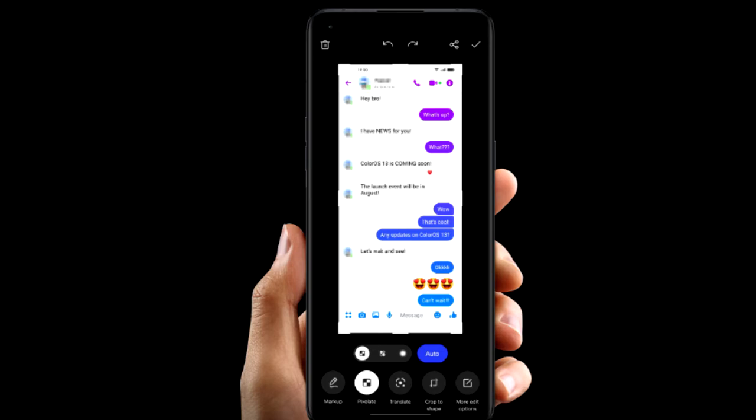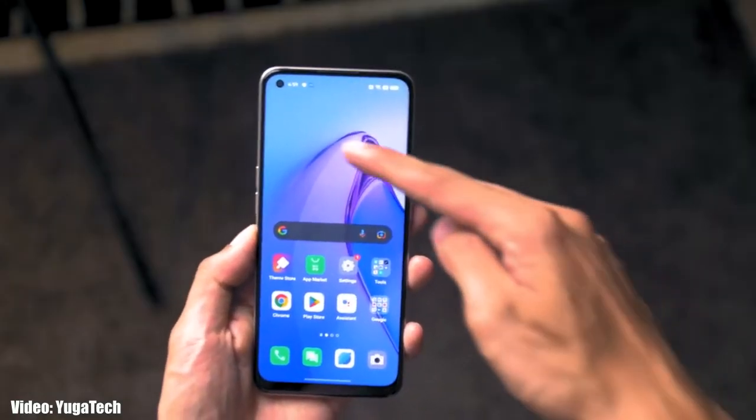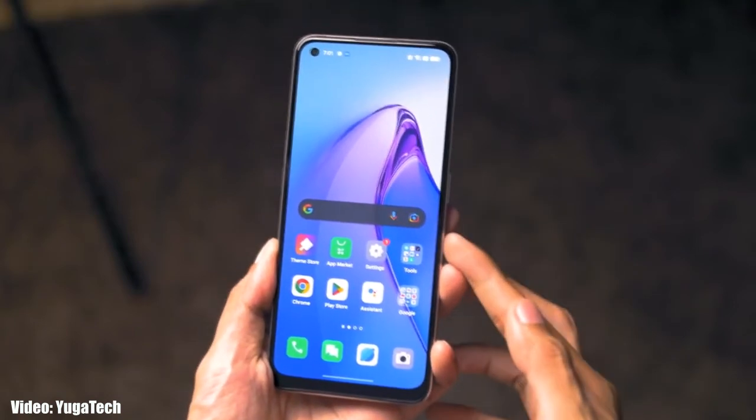There will definitely be a lot more features and changes in ColorOS 13. As Oppo mentioned in this roadmap, all of these smartphones will start getting the ColorOS 13 Android 13 update in October 2022. An exact release date can't be confirmed, but you will see the official Android 13 ColorOS 13 update on your Oppo smartphone by the end of October 2022.